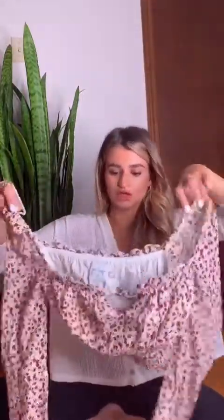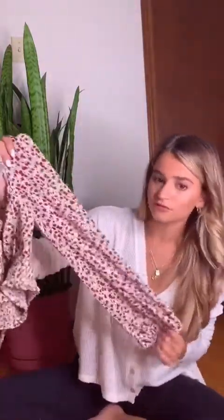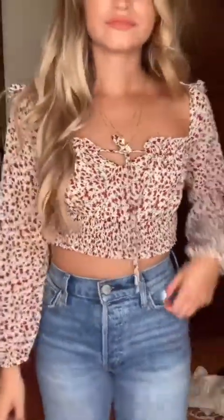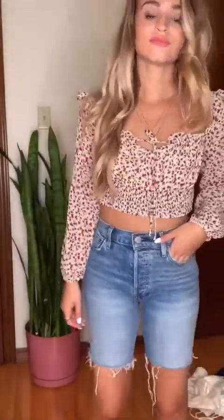Next up is this really cute long sleeve top. It's this really pretty red floral print. It's got a little tie at the front and it's super flattering on, so I'm really excited to wear this. I feel like with jeans or something it would be really cute.